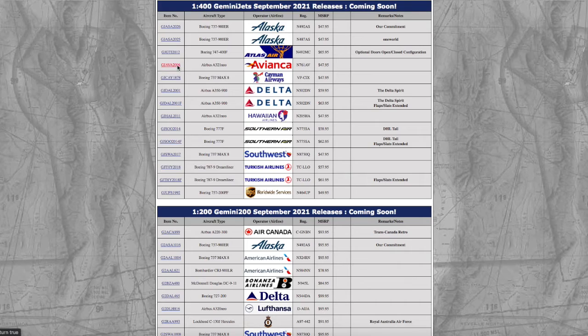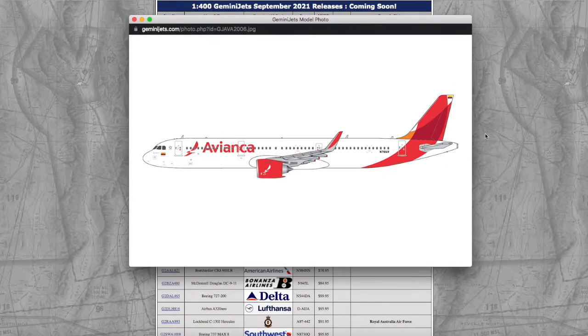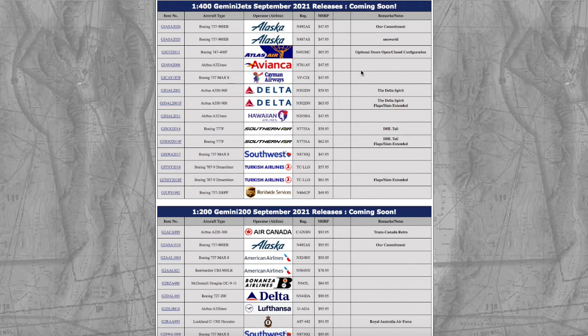Moving on down the line, we have an Avianca A321 NEO in their normal livery. I don't need it for Newark, but this would be pretty cool for those of you who do Latin American airports. Registration is N761AV, and the price is $47.95.